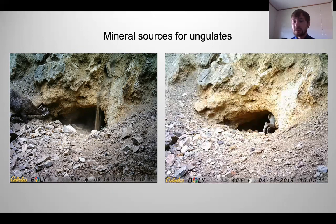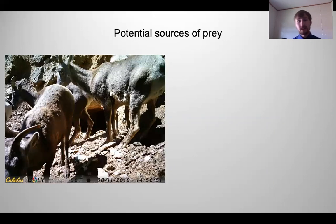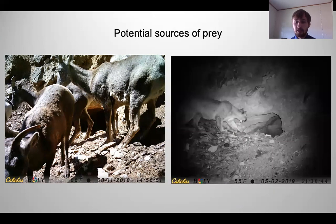The ungulates also entered the mines, which is a brave thing to do as a prey species, because the large carnivores entering the mines leave their scent — and these animals should be able to smell it as well, making it a potential source of prey. Bighorn sheep are often sitting around these mines, and the pumas come in later, no doubt aware they've been there.